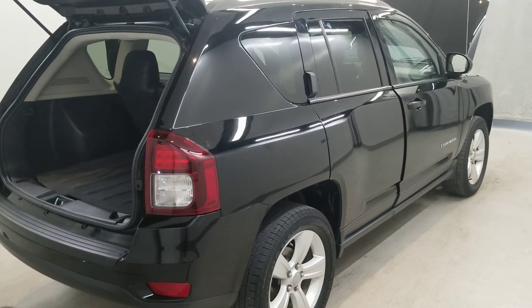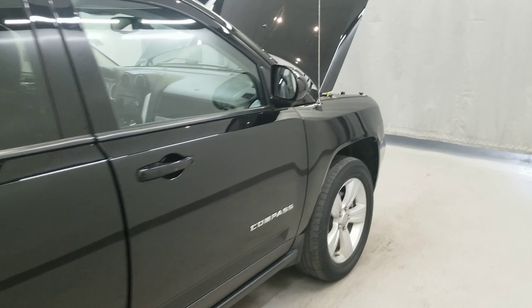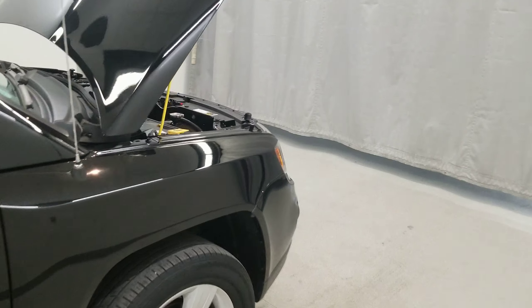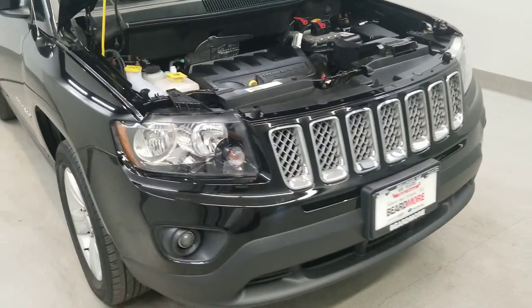This vehicle has been equipped with a 4-wheel independent suspension system with speed traction control, 4-wheel disc brakes, ABS brakes, dual front impact airbags, and dual front side impact airbags with an anti-whiplash front head restraint and a front anti-roll bar.